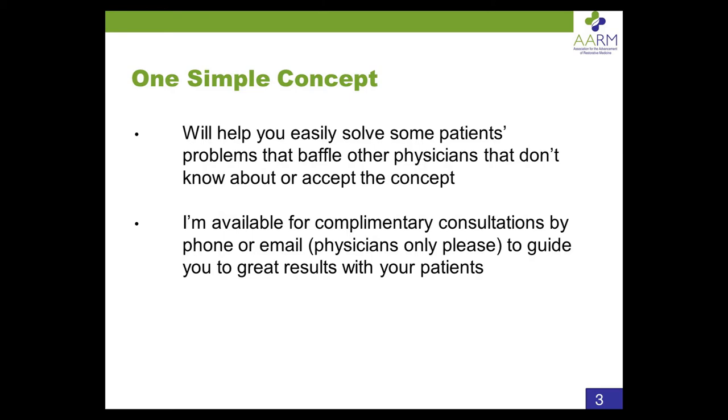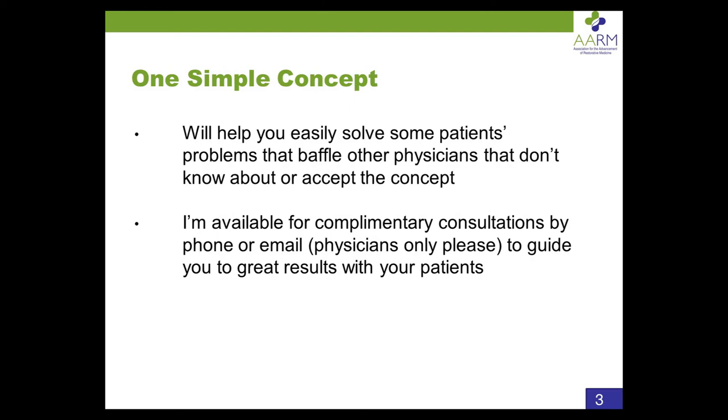There are a lot of physicians that aren't familiar with this concept, and that prevents them from making sense of their thyroid patients and metabolism patients. Thyroid health can be very confusing when you're trying to sort out why someone's not feeling well — it's just impossible without this concept. But with this concept, it's really not that hard. I'm also going to be available for complimentary consultations by phone or email to guide you to great results with your patients. This is my passion — I want to help as many doctors help as many patients as possible.